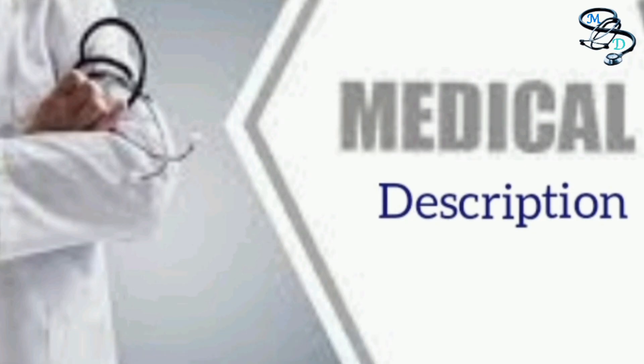That was all about polycythemia vera. I hope this video has been informative for you. If you liked this video, please share it and subscribe to my channel. Have a wonderful day, and thank you for watching.